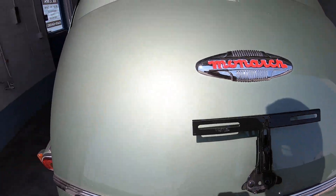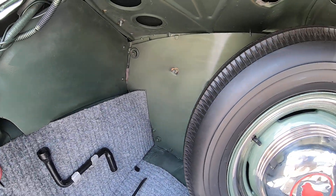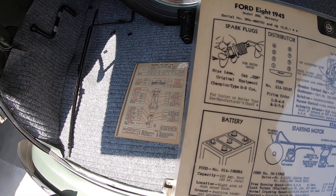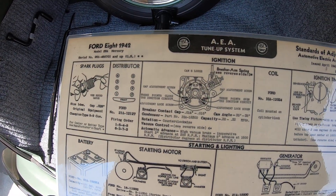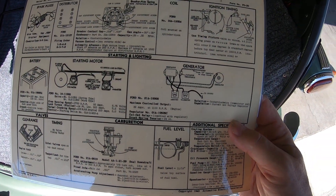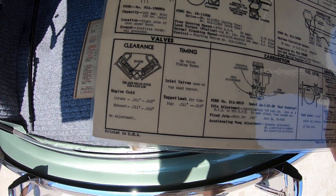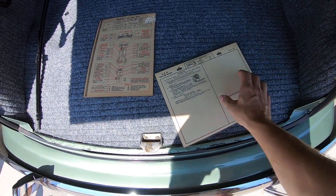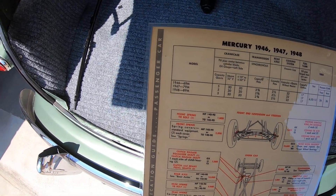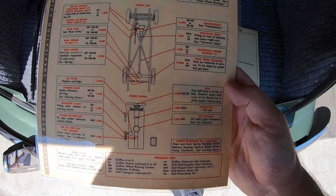Now in the trunk area. I don't want to lock it in place because I'll need two hands to get it down. Here's your full spare — not like the little donut tires they give you today. Here's the funny thing: it tells you the spark plug gap and tune-up system — it basically tells you how to do a tune-up on this car. Starting motor, battery, generator — and your generator is your alternator; back then they were just generators and only ran on six volts, not 12 like today. It even tells you the timing, clearance, and carburetor settings — for 1946 all the way to 1948.